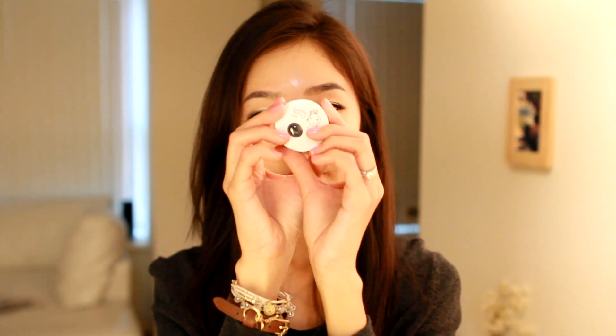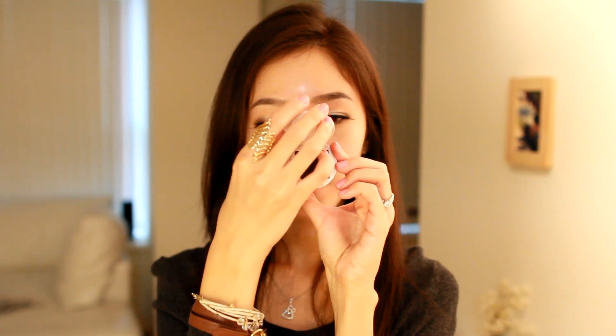My all-time favorite eyeshadow from The Face Shop is my BK904 Shadow. You guys have probably seen me use this a lot for my tutorials too — it's a matte black shadow. If you look closely, there's glitter in it, but if you apply it to your eyes, you can't really see the glitter. I always use this on my outer V to create my smokey eyes.